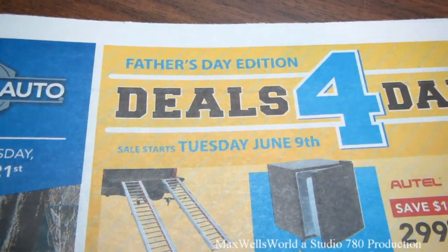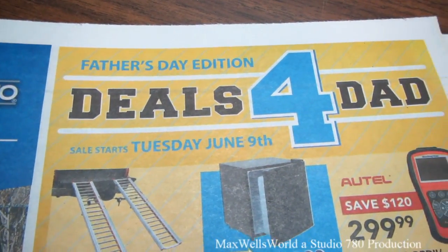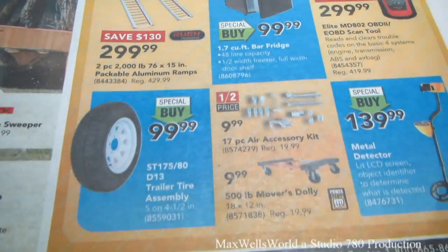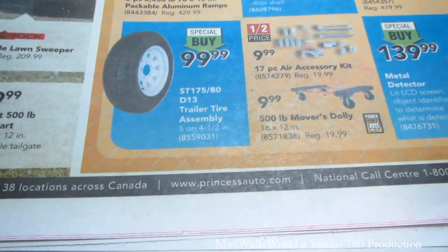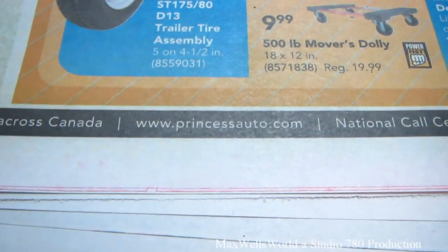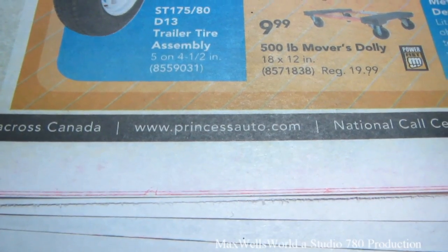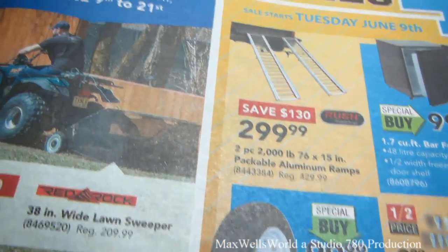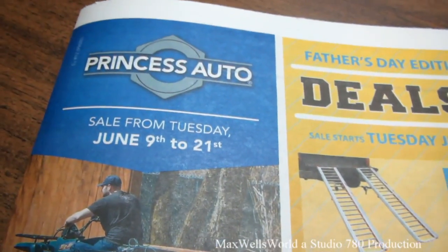That concludes the Princess Auto flyer. The sale starts on Tuesday, June 9th and runs all the way till Sunday, June 21st of 2015. This is the Father's Day edition — deals for Dad. For more information on the products featured in this flyer, go to www.princessauto.com. As always, thanks for watching Maxwell's World — comment, subscribe, and enjoy!